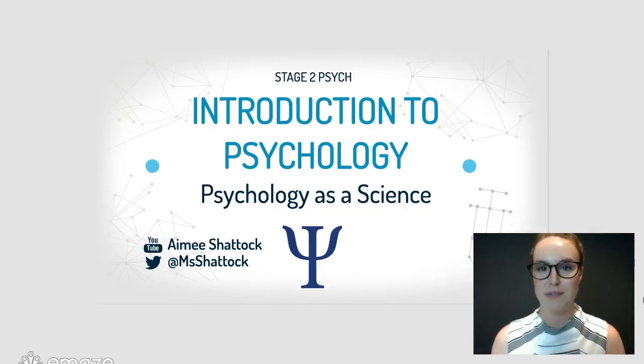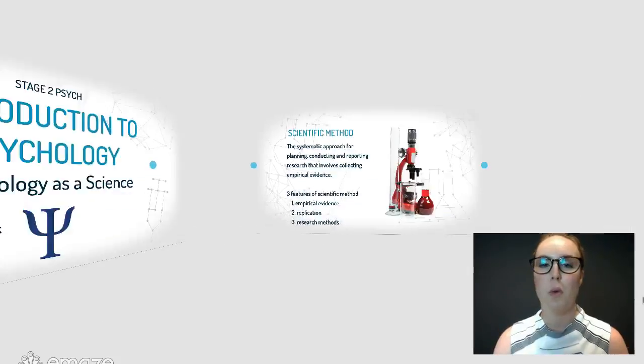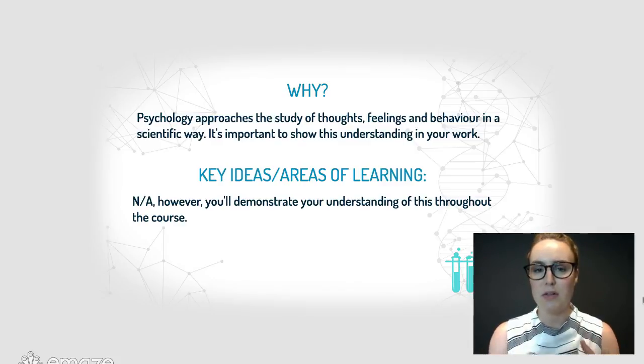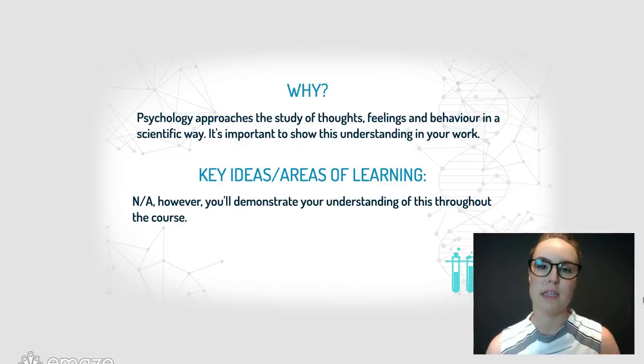Hi and welcome to this introductory video about why psychology is a science. While we're not covering any specific key ideas or areas of learning today, it's really important to understand psychology as a definition and why it's a science, because that's going to underpin everything we study this year.